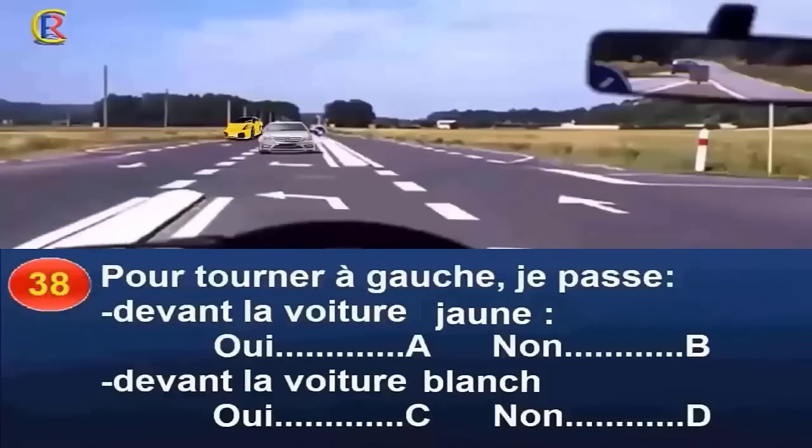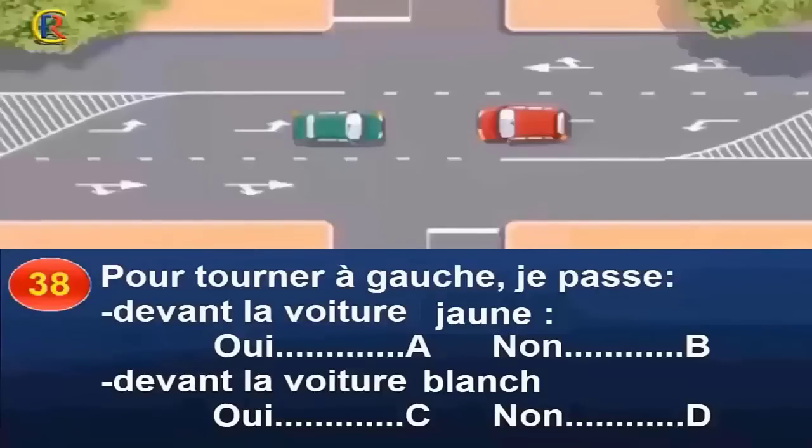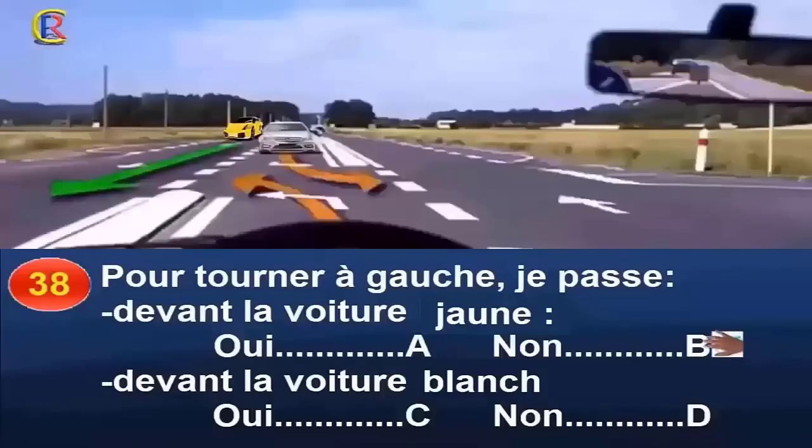Pour tourner à gauche, je passe devant la voiture jaune (réponse A : oui / réponse B : non) ou devant la voiture blanche (réponse C : oui / réponse D : non) ? Je suis engagée sur un aménagement nommé « tourne à gauche à l'indonésienne ». La particularité de cet aménagement est que les véhicules tournent l'un devant l'autre, mais seulement après avoir cédé le passage aux usagers circulant sur la chaussée qu'ils vont traverser. Je vais donc passer derrière la voiture jaune et devant la voiture blanche. Réponse B et C.